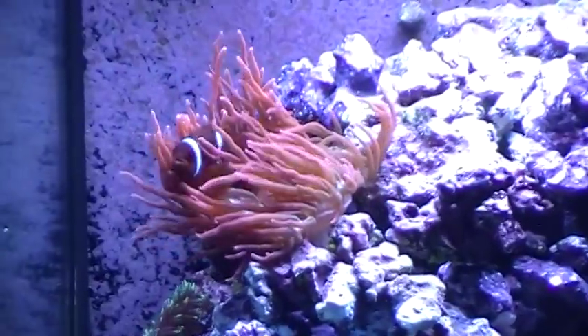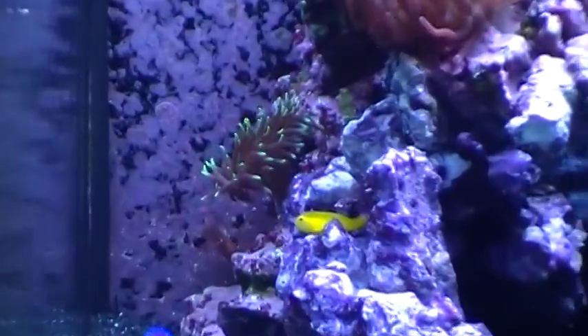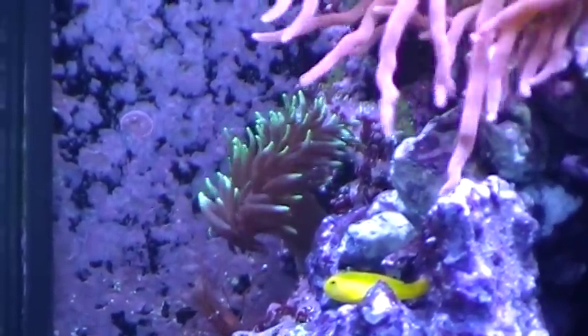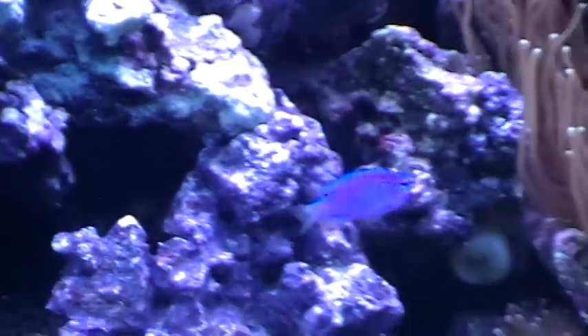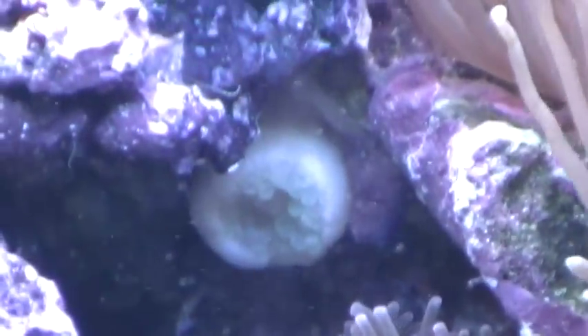We've got the rose with crush in it. And then we've got what I don't know — something I picked up in Boston. Really nice anemone though. And then the one that we found in the back has made its way back over into a little cave.